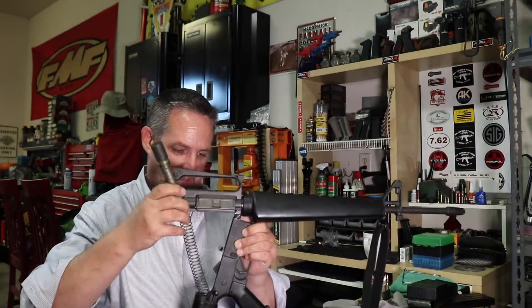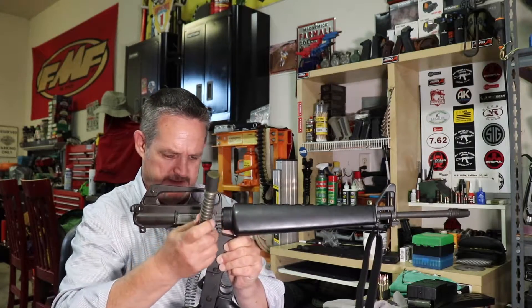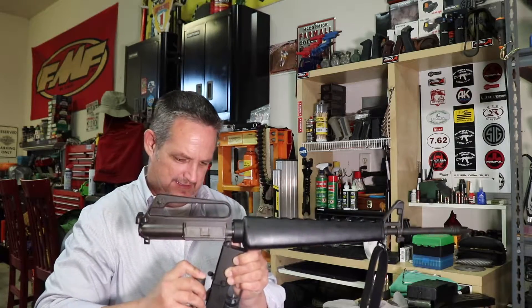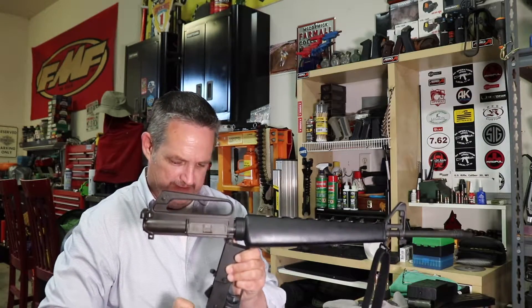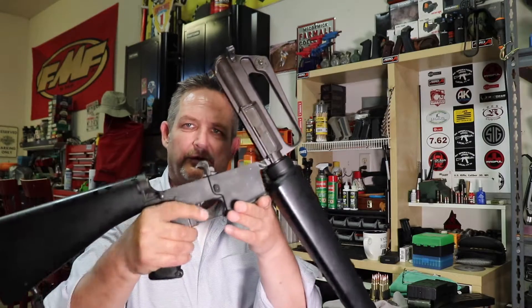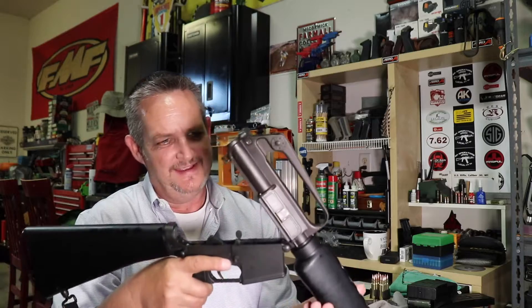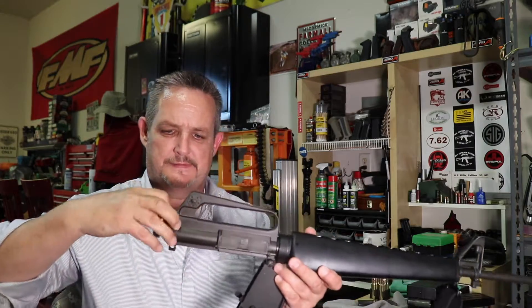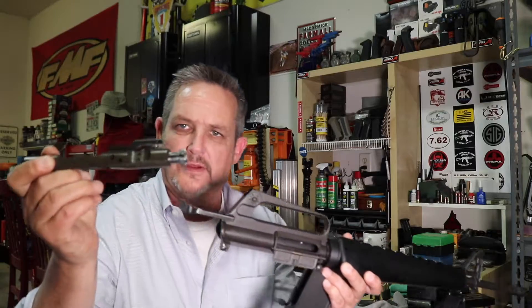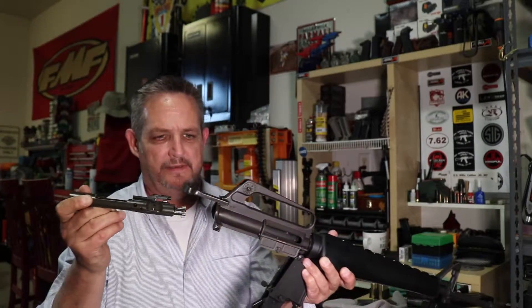It's fun to shoot — a great shooting gun. The recoil impulse with the rifle-length gas system is just nice. The typical fire control group — not much has changed there. The bolt carrier has a chrome bolt with a black carrier, and the bolt carrier is chrome-lined, as is the barrel.